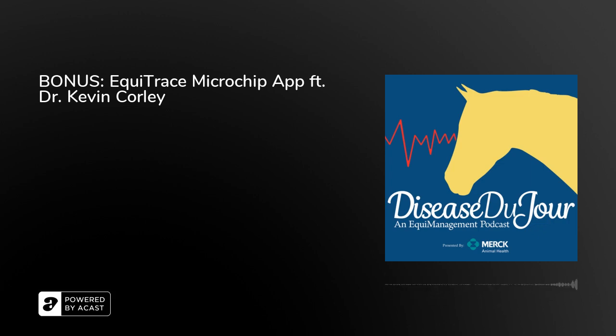Our website is www.equitrace.app — E-Q-U-I-T-R-A-C-E dot A-P-P. Thank you very much, Dr. Corley. That will answer a lot of questions we've received from veterinarians around the world interested in using this app and the large array of ways you can put data in, get data out, and share it. The temperature feature alone would make the app fabulous using those thermochips, and the sneak preview of the treatment diary is pretty exciting.